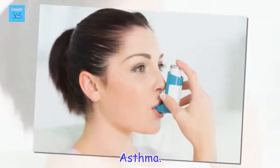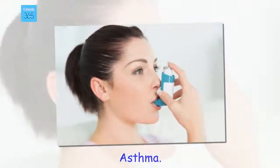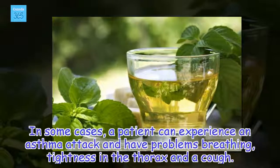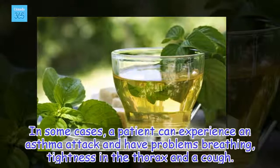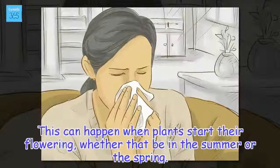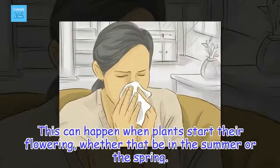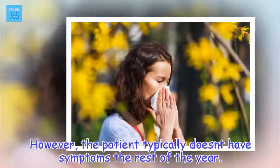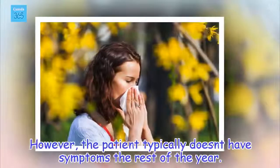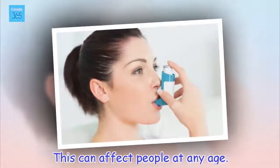Asthma. In some cases, a patient can experience an asthma attack and have problems breathing, tightness in the thorax, and a cough. This can happen when plants start their flowering, whether that be in the summer or the spring. However, the patient typically doesn't have symptoms the rest of the year. This can affect people at any age.